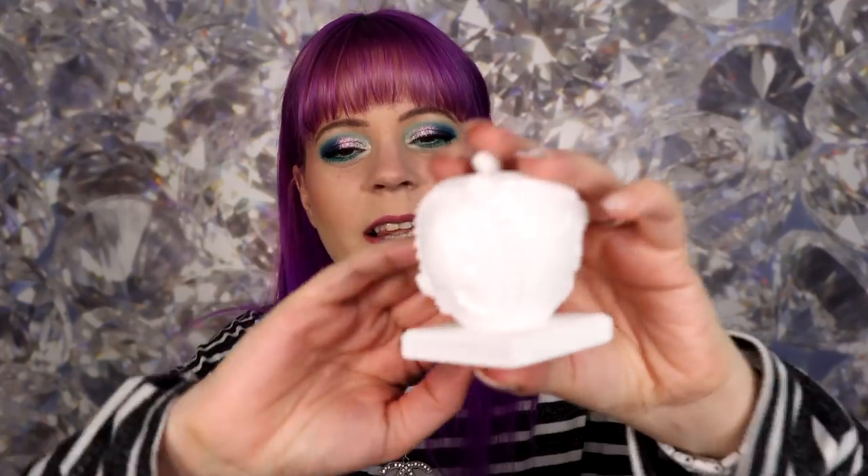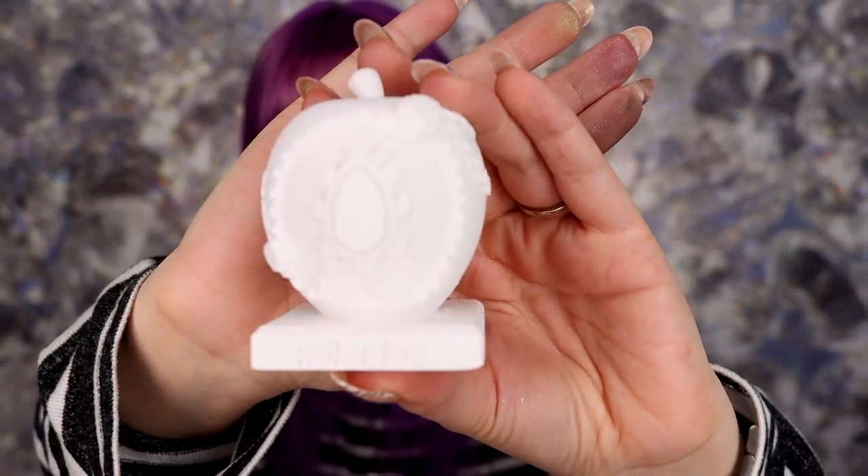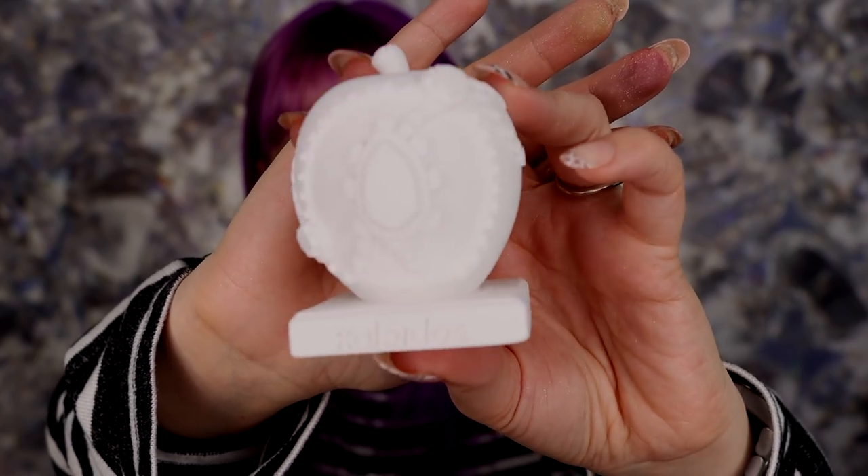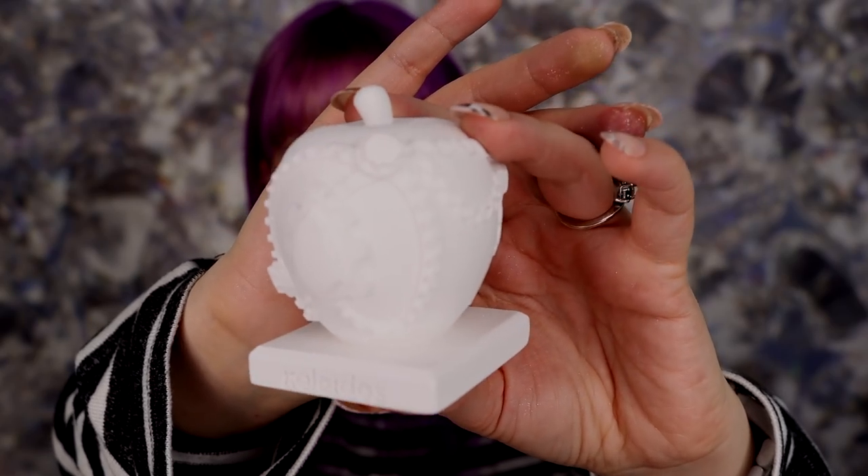The other most random thing that came in this collection is like this clay — I don't even know what you would call this, it's just like a little ornament and it says Kaleidos on it. It's really cute. I don't know what I'm going to do with it, I'll put it somewhere, but fun little idea anyway.